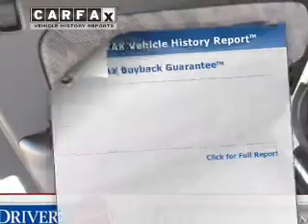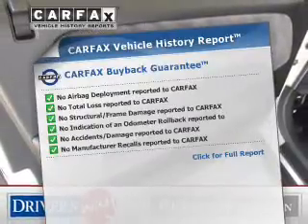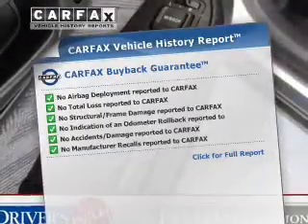With a power sunroof, rest easy knowing this vehicle comes with a Carfax vehicle history report from Carfax, the most trusted provider of vehicle history information.